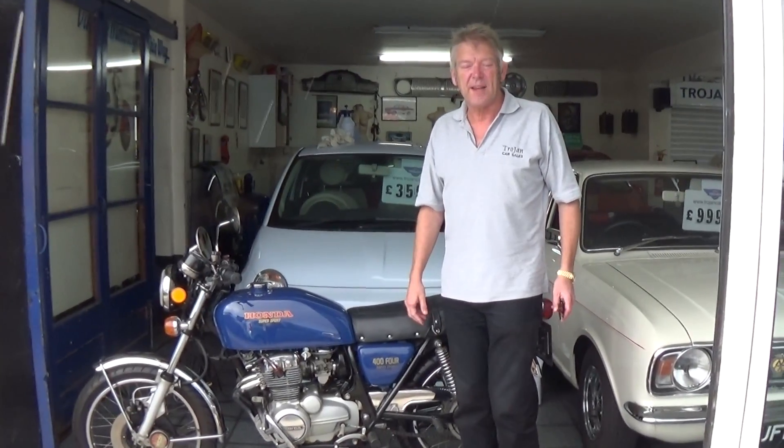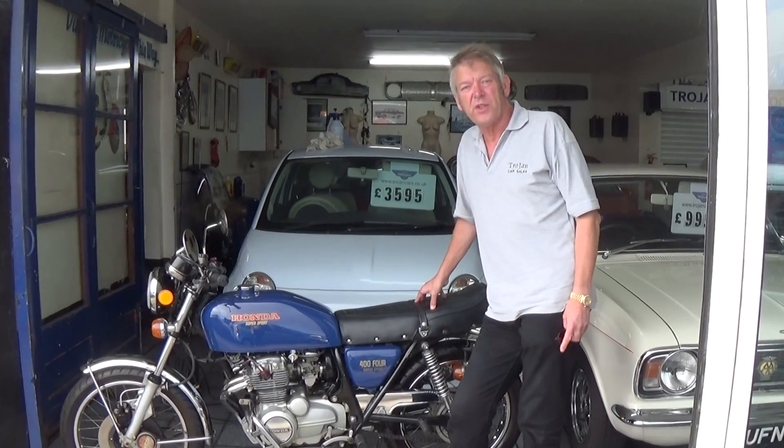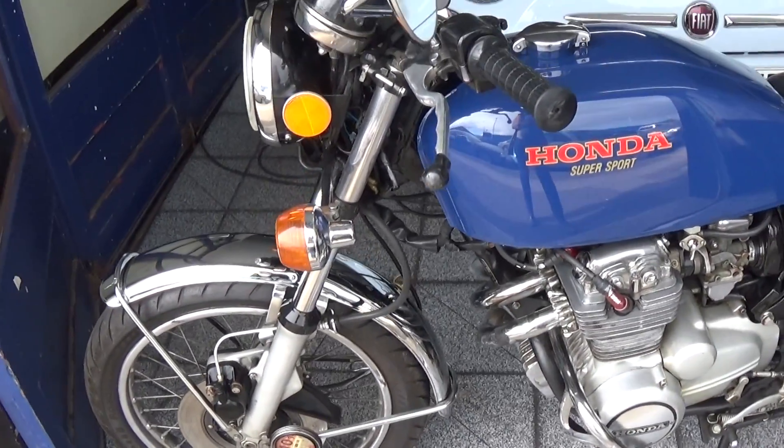This is a 1976 Honda 404, which makes it nearly 40 years old. As you can see, she's in really nice condition for the age. Lovely paint — I don't think it's been restored. The chrome's all good in it.